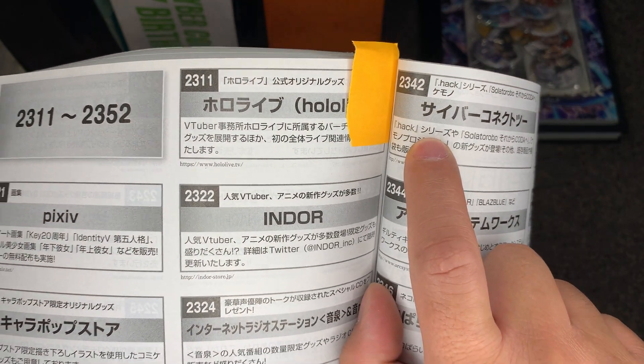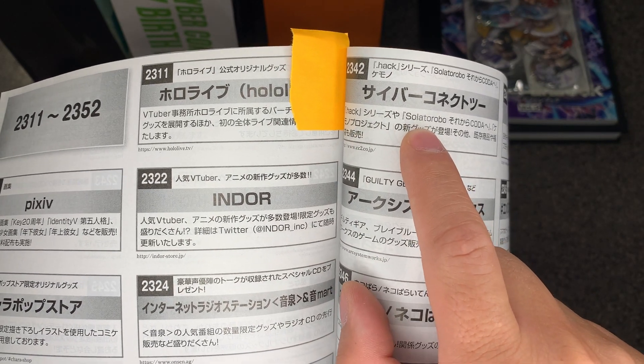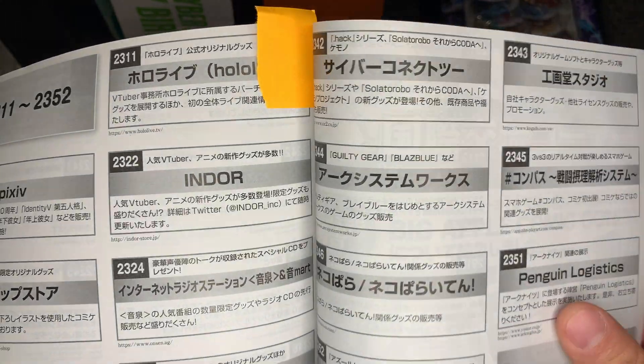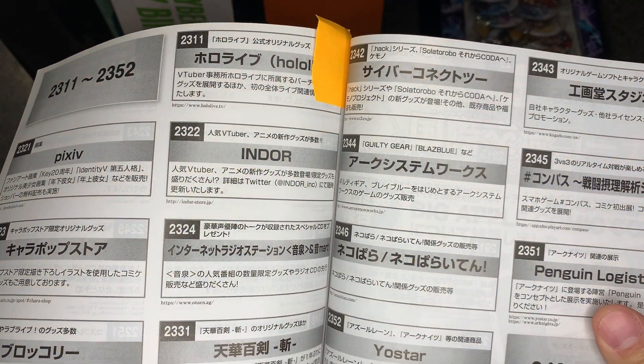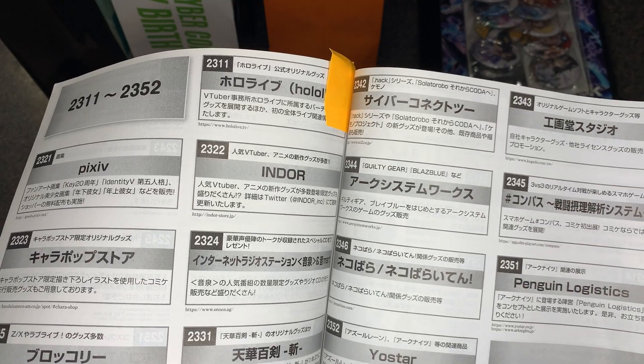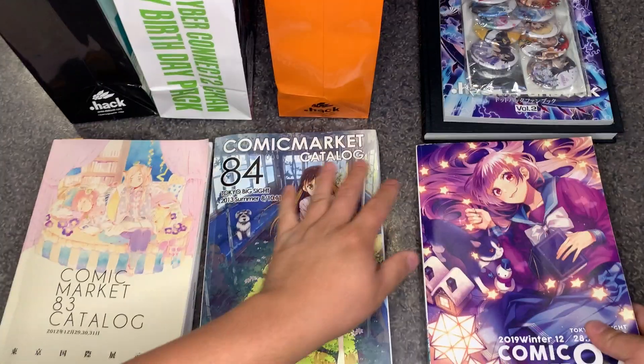What I found on page 1169 looks like CC2 may have had a booth advertising their .hack winter 2019 theme. Here we have the .hack stuff and the Sola Torobo, which was another series that they developed. They had links to those on their website for items you could purchase.